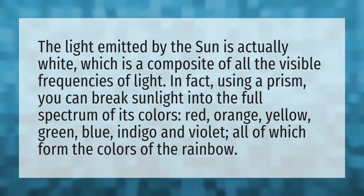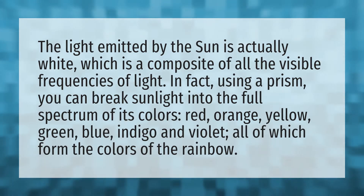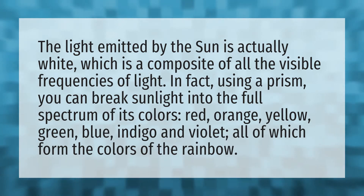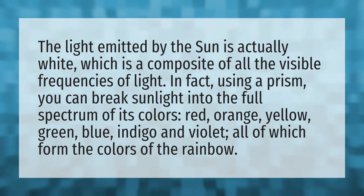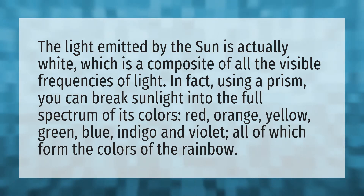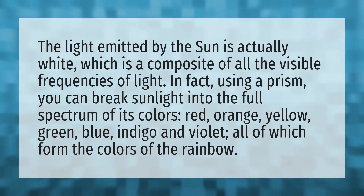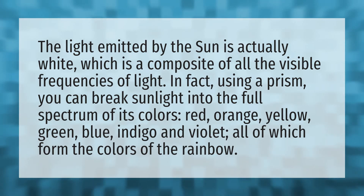The light emitted by the sun is actually white, which is a composite of all the visible frequencies of light. In fact, using a prism, you can break sunlight into the full spectrum of its colors: red, orange, yellow, green, blue, indigo, and violet, all of which form the colors of the rainbow.